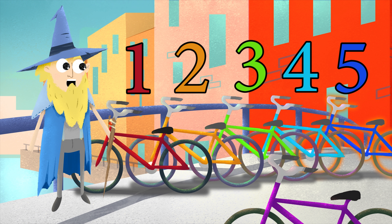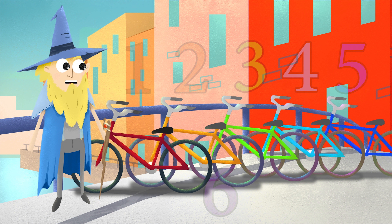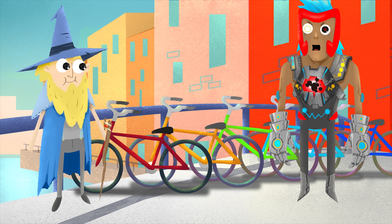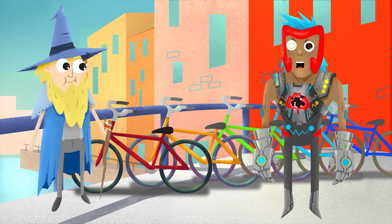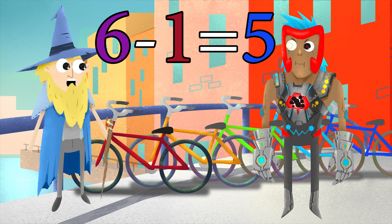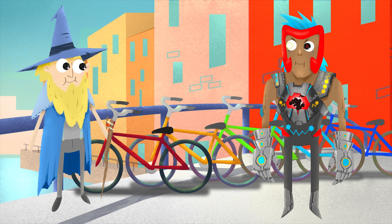Well, there aren't two billion here, but let's count them anyway. One. Two. Three. Four. Five. Six. I'm Linus the Minus, and I love subtraction. I have subtracted one bicycle. Six minus one equals five. Five.